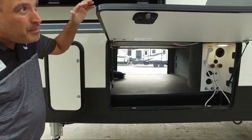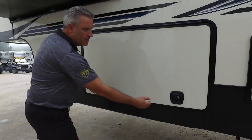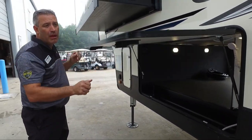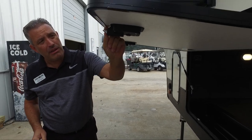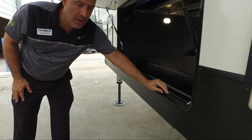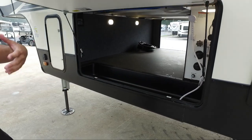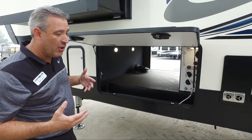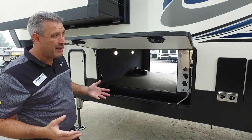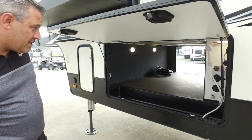All of our pass-through storage has slam-latch back doors with real metal latches and real metal slam latches — which is important because a lot of manufacturers will give you plastic ones, and after it gets cold or takes a couple of slams they start to crack. These metal latches keep it solid and strong.